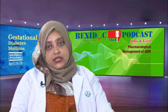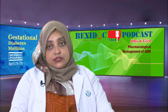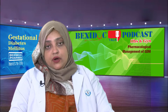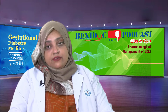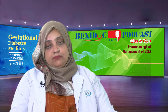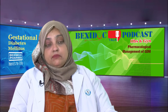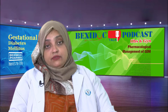For counseling, we advise self-monitoring of blood glucose level at least twice a week at home. The patient should measure her fasting blood glucose level, two hours after breakfast, two hours after lunch, and two hours after dinner. If blood glucose is within target, we advise the patient to come to hospital at least at two-week intervals. If uncontrolled, visits should be more frequent — perhaps once a week.